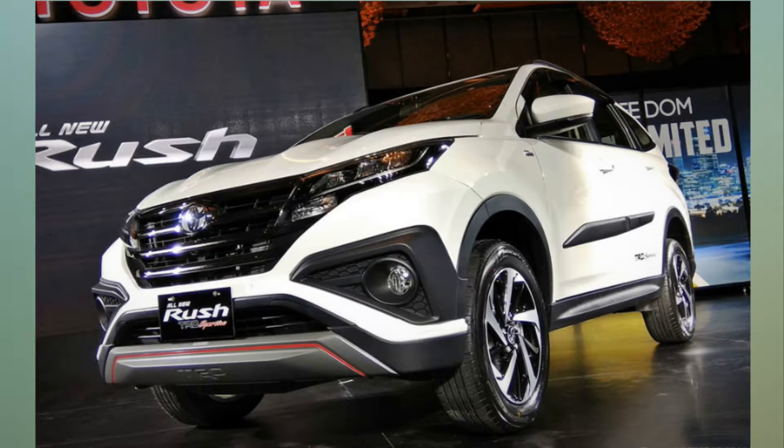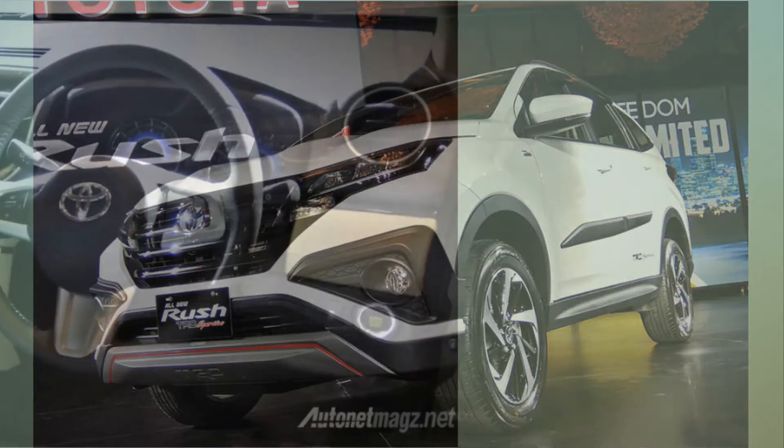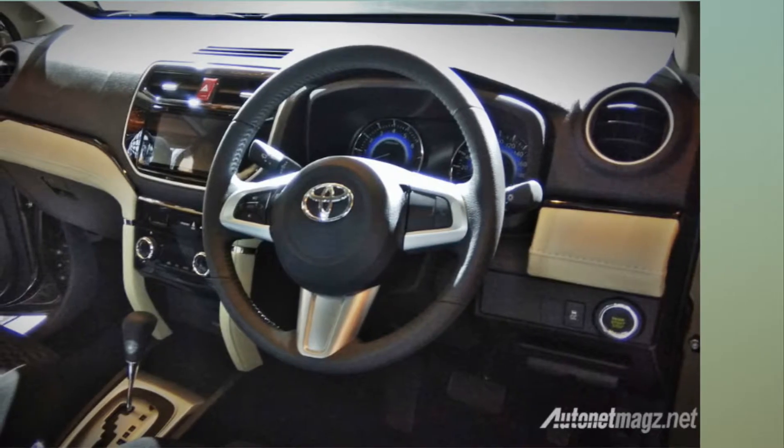The Rush gets a 1.5-liter four-cylinder petrol engine that makes 103 bhp of max power and 140 Nm of peak torque. The engine can be mated to either a 5-speed manual or a 4-speed automatic gearbox.